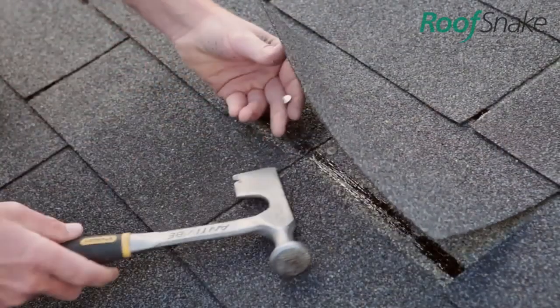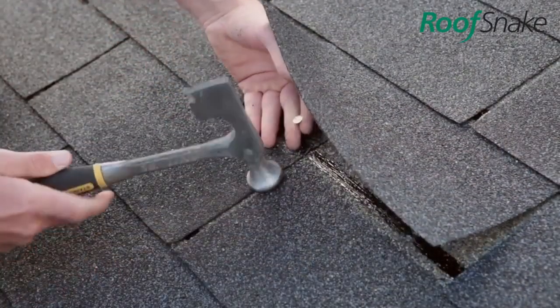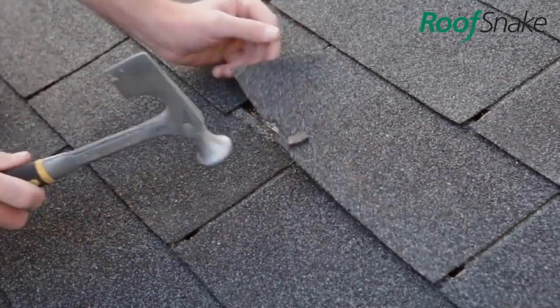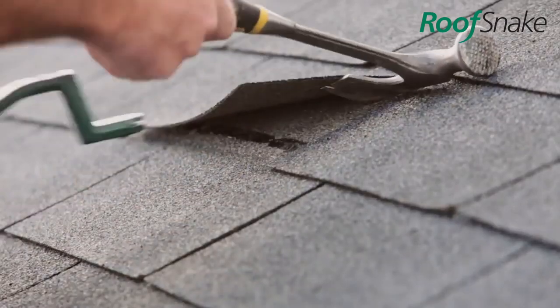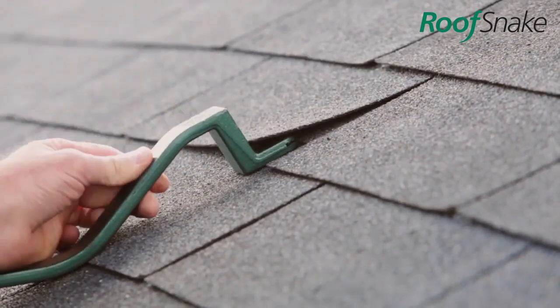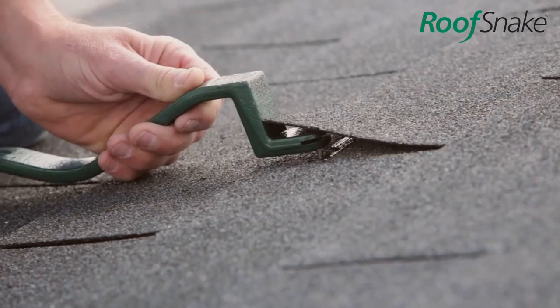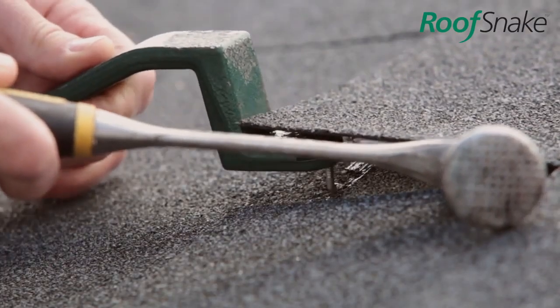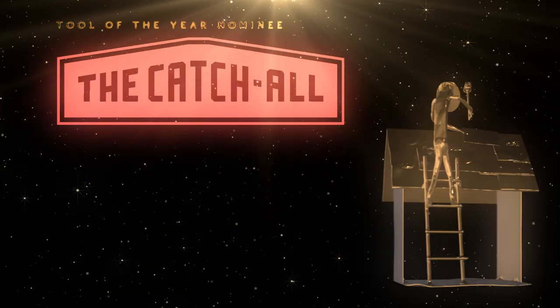Roof Snake: in the ongoing effort to stop creasing shingles, this next tool was born. There have been lots of talks about snakes in the roofing industry, but this is one of the good ones — because you know, it's green and shaped like a snake. This tool is handy for those small one or two shingle repairs where you want to slip a nail in under a shingle without bending or hitting the shingle above.